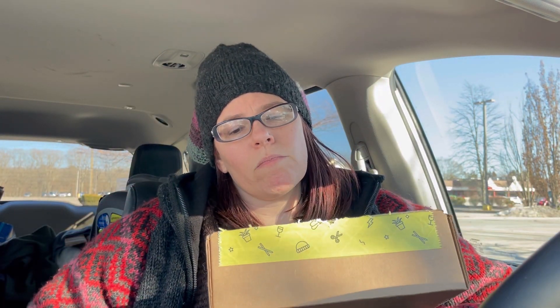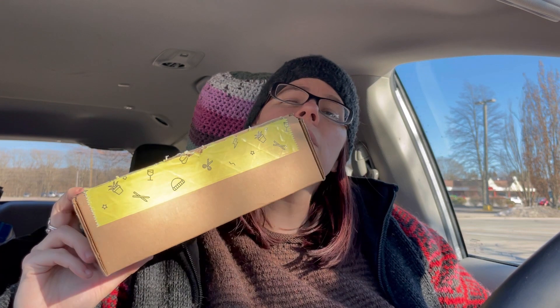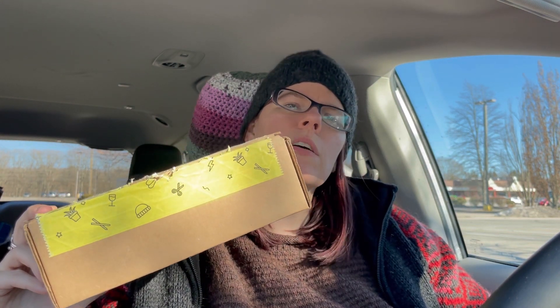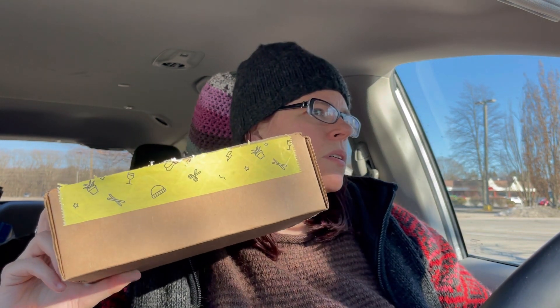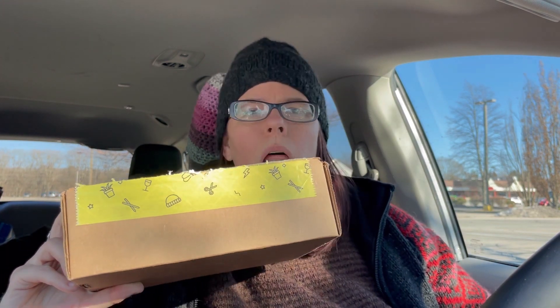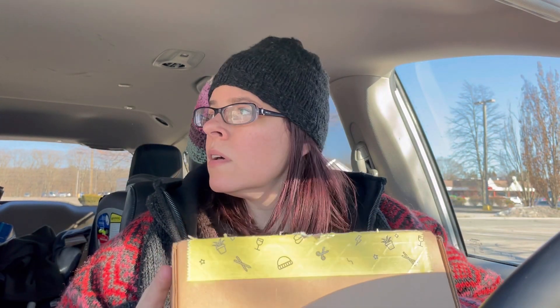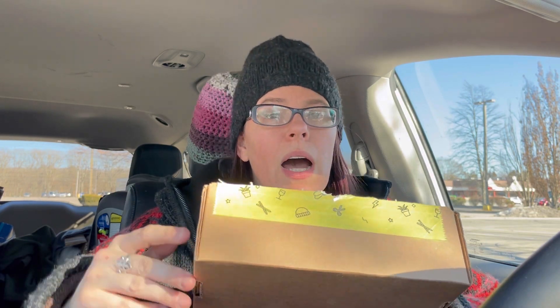So my general knowledge question today is: what brand of yarn has a huge closeout lot right now at the Christmas Tree Shops? If you don't know, I will post my walkthrough video down below and you can check it out.